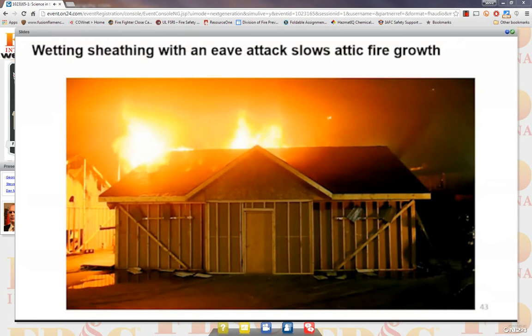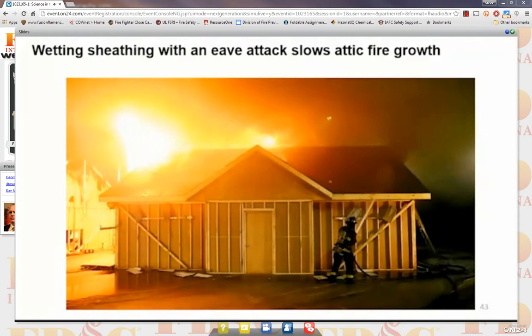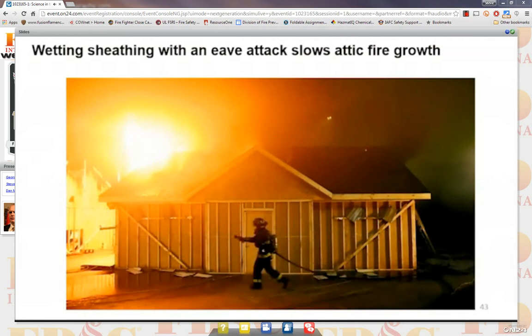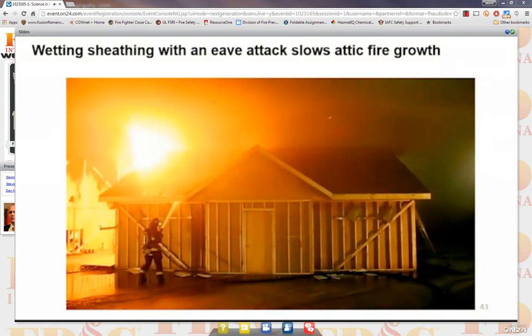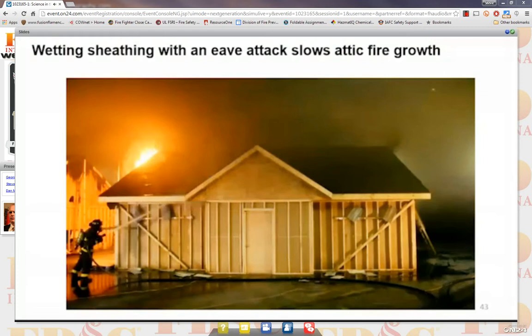One thing that really stuck out as we did this research was the importance of wetting sheathing. As we understood the fire dynamics of how fires grow in an attic space, we introduced 150 gallons per minute in through the eave line after we hooked the eaves open — in this case, aluminum eaves on the soffit — about 15 seconds worth of flow on either side into a well-involved attic that had vented through the roof. We used right around 75 to 80 gallons of water and knocked down the entire attic fire.